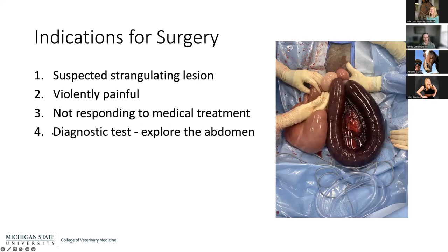The fourth and last indication is purely diagnostic — exploratory surgery — which is more common in small animals. We don't do this nearly as commonly in horses. If we suspect a mass and have done all other diagnostics we can, we might consider it, but this is not on an emergency basis and is quite rare.